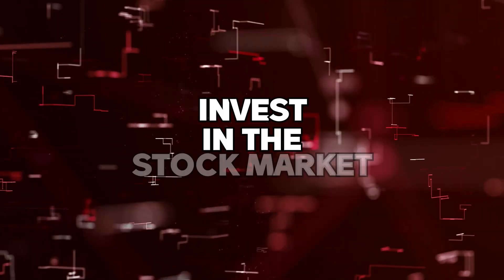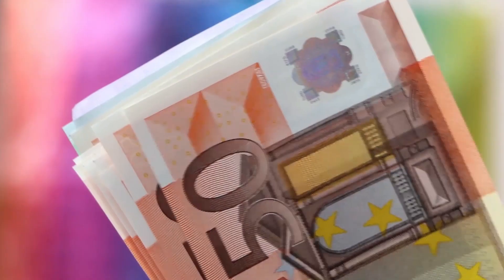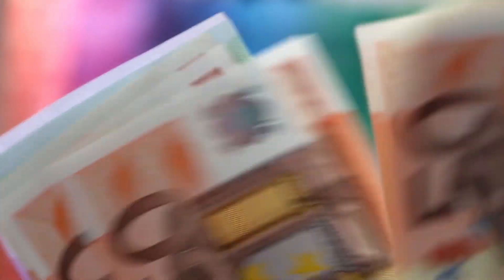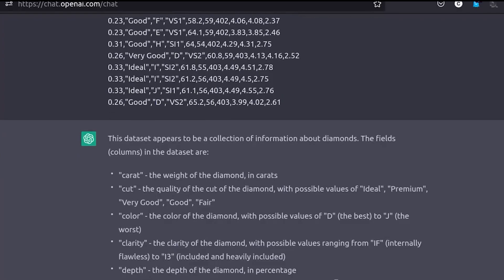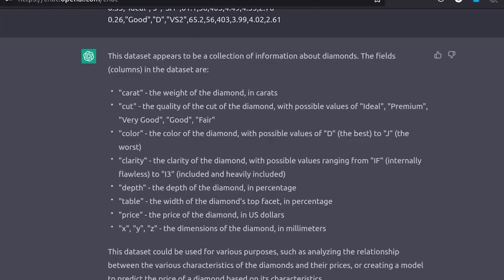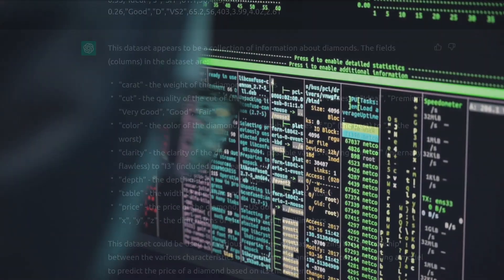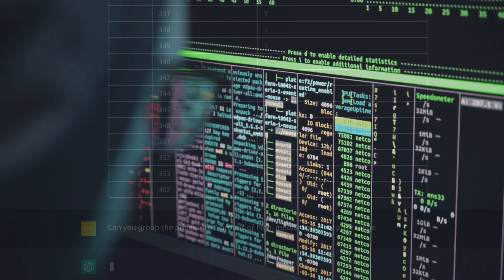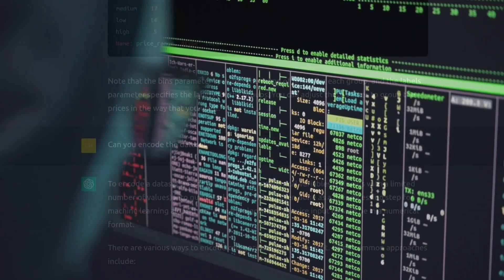Number 5: Invest in the stock market. If you've been looking to up your personal finance game, here's your chance. With GPT-4, you can channel your inner Warren Buffett or Charlie Munger. GPT-4 can analyze data, generate insights, and provide recommendations to help you make better decisions — data-driven insights and recommendations, not mere speculations.